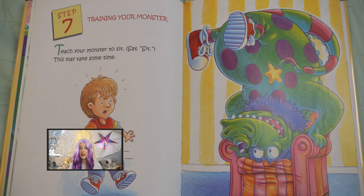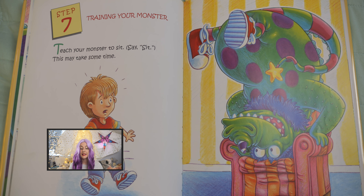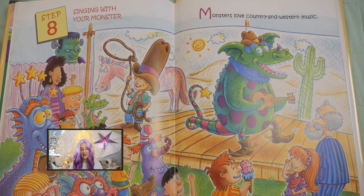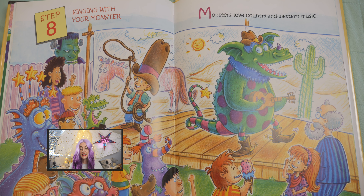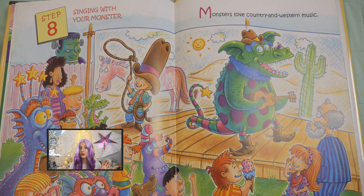Step seven: training your monster. Teach your monster to sit. Say, sit. This may take some time. Step eight: singing with your monster. Monsters love country and western music.